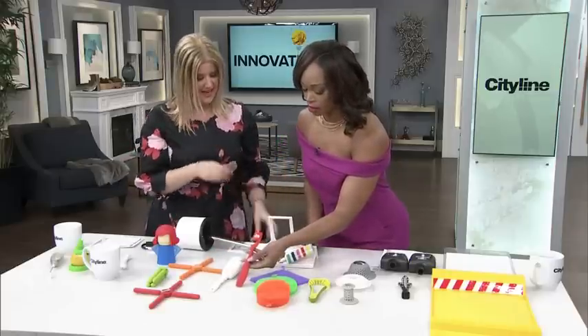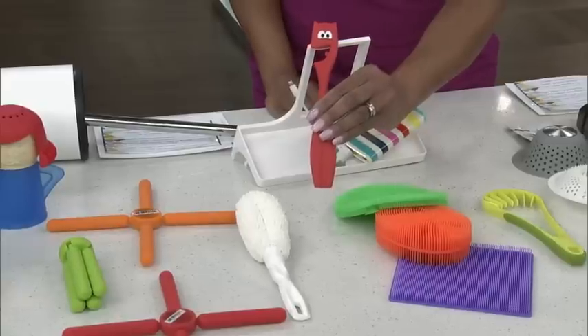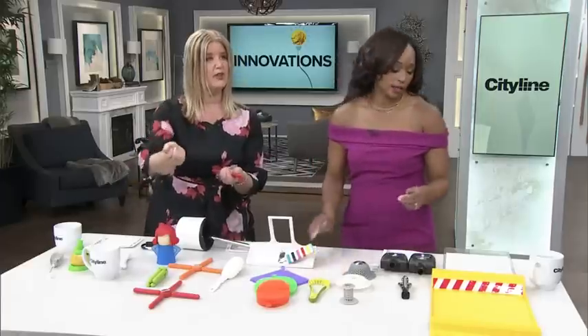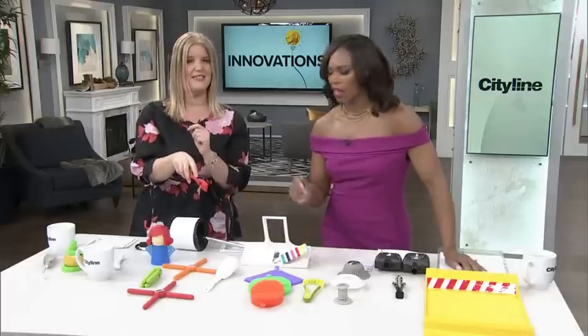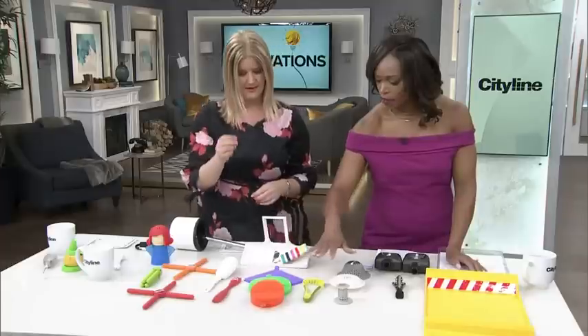This one is actually for your stove — it's called the Devil Oven Pull. You know when you're reaching into your stove to pull out your baking sheet or the rack itself? You can hook this on and slide it out so it's easier to reach and you're not burning yourself on the rack above it.